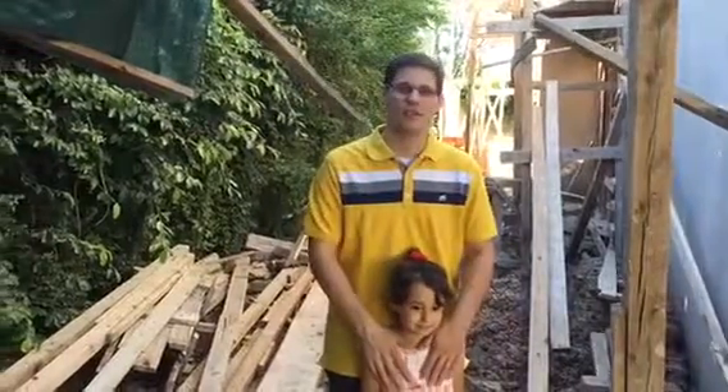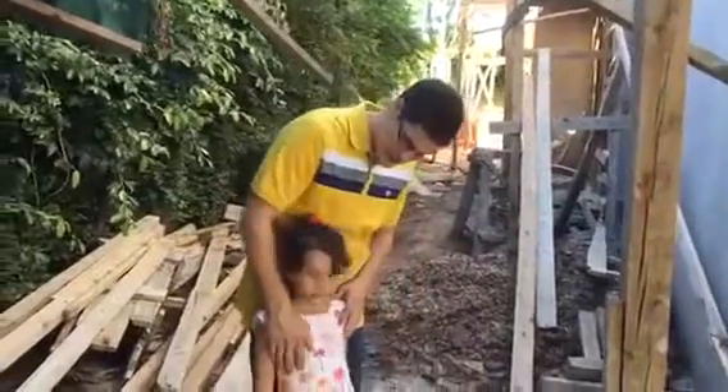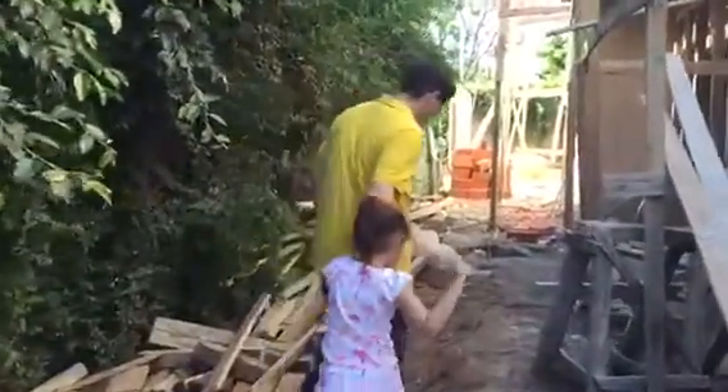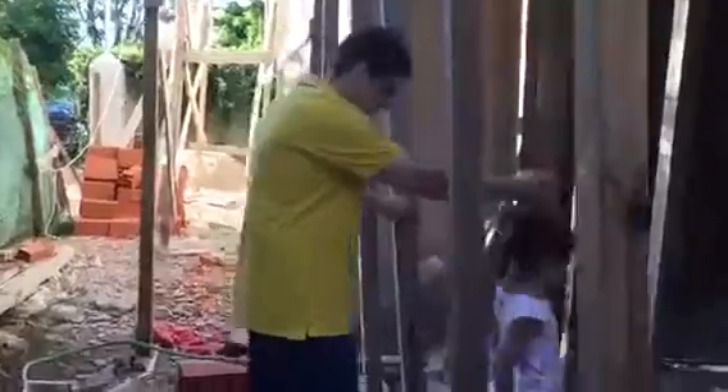Here we are standing right where we were eating when you came on the last team, and we want to show you a little bit what's been going on. It looks very different from when you were here last time, and a lot of work's been done. Here's the entrance of the building.